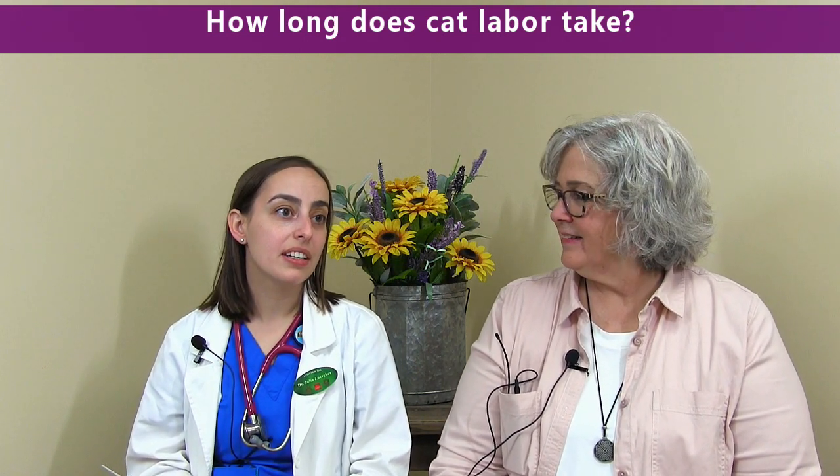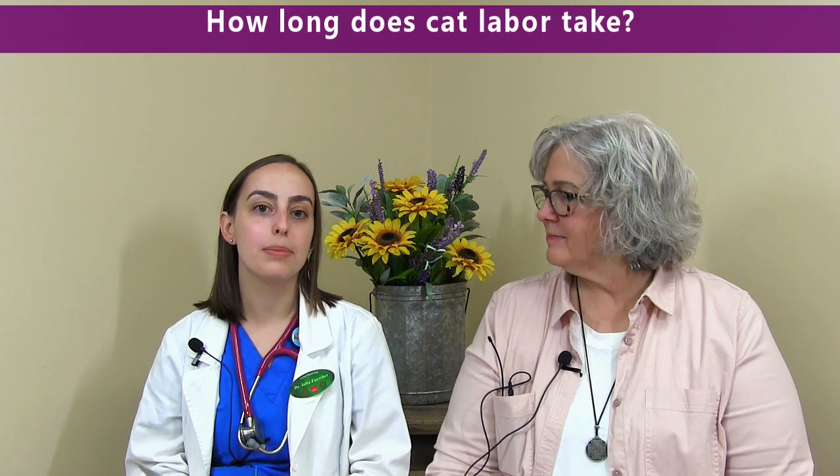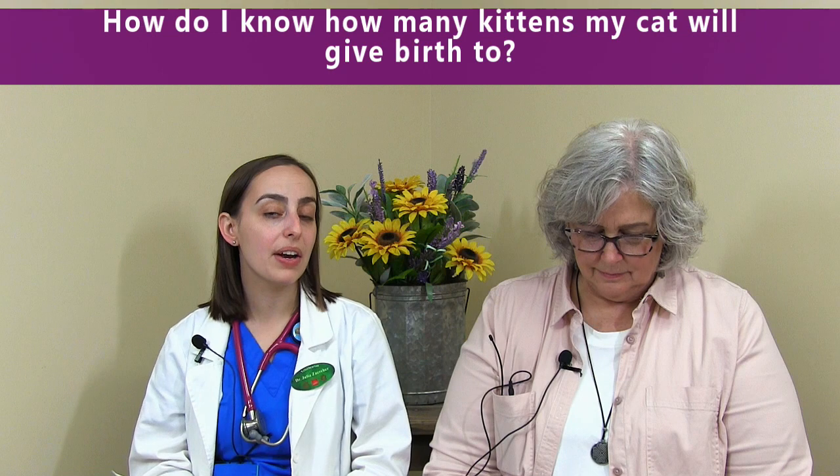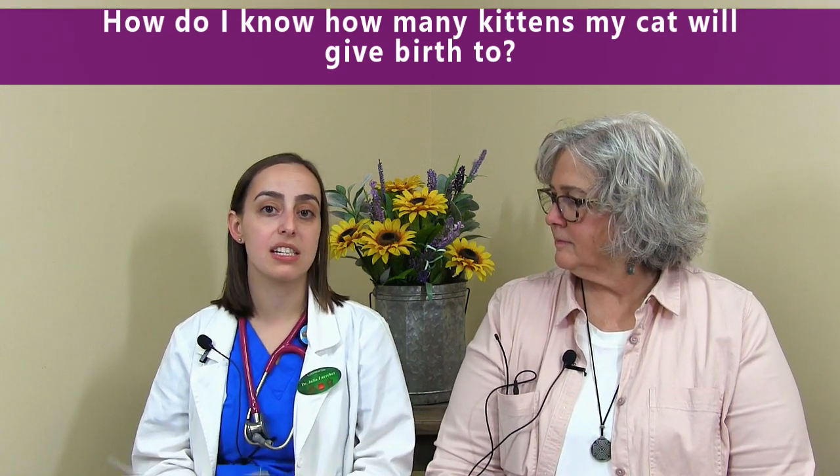How long does cat labor actually take? It depends on the number of kittens. If we think she's pregnant and we can catch it in time, we can get an x-ray to know how many kittens there are, and that way you know at home how many to watch for. So if she's supposed to have six and you've had five, you know you should be waiting for one more — it's important to know when she's done. Cat labor depends on the number of kittens, because with an hour or two gap between kittens it could span longer. I'd say probably a couple of hours to maybe half a day, once things get moving.